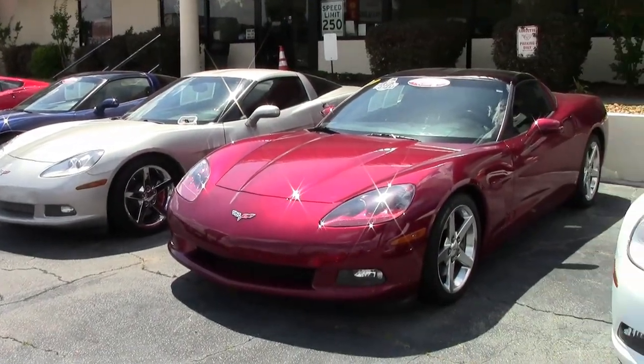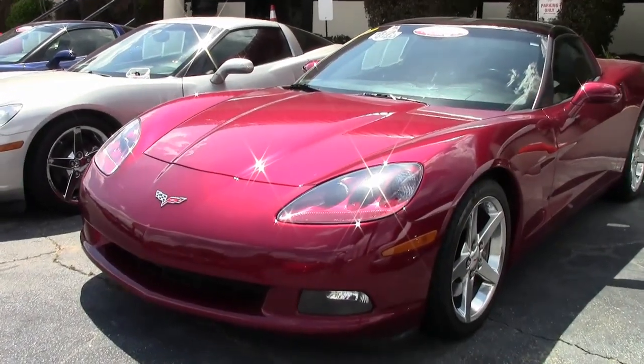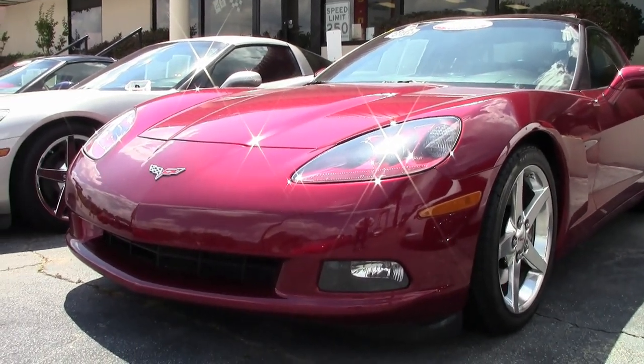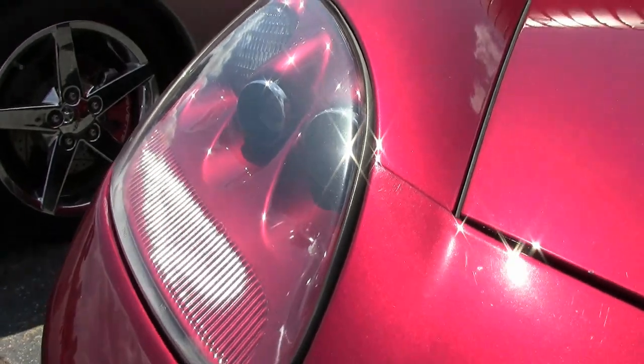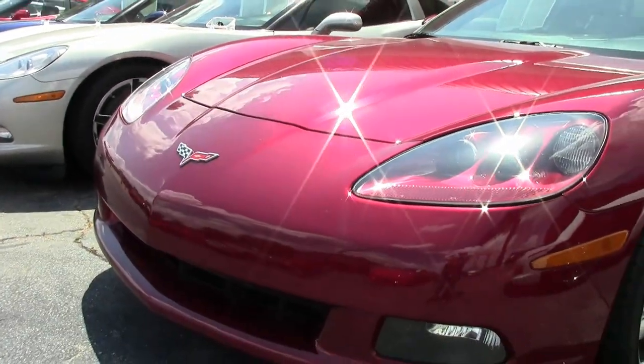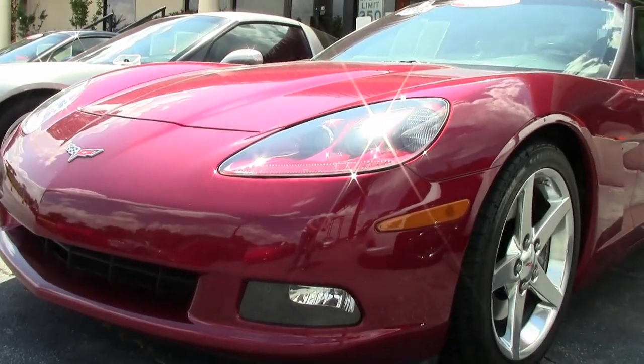Only 20,422 miles is what you'll find on this 2006 Corvette 1LT. This could be the perfect car for you. I get to see these cars every day, and when I see the Monterey Red exterior, these are beautiful cars.